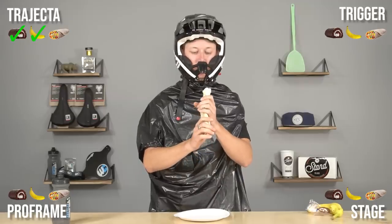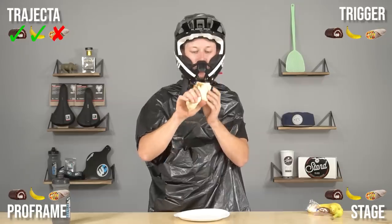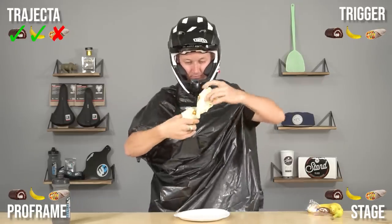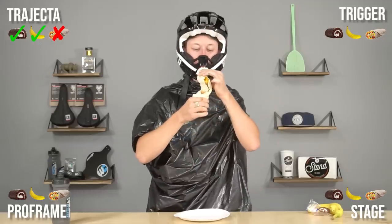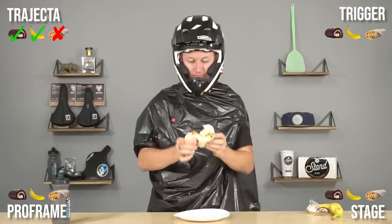Last is the 7-Eleven burrito test. I didn't really want any of these to pass just because I didn't want to eat that burrito. Doesn't work — first round the Trajecta gets a full blowout. I don't know what I'm thinking trying to go in twice, but that's going to be a no for the Trajecta.